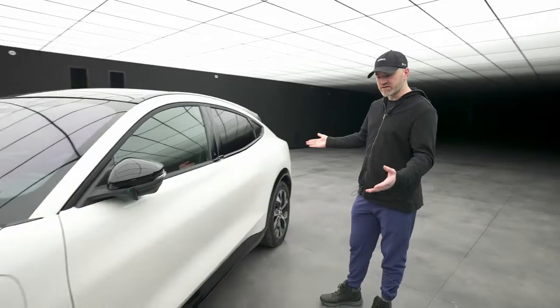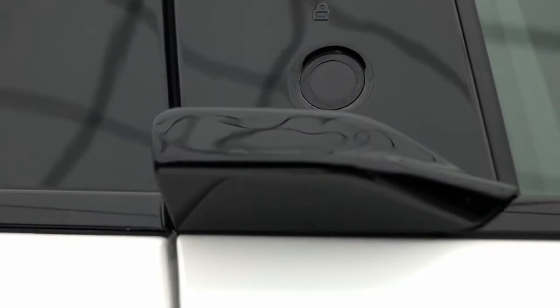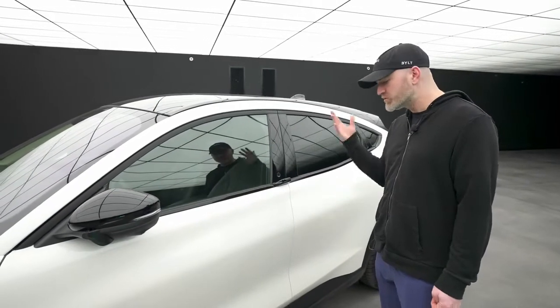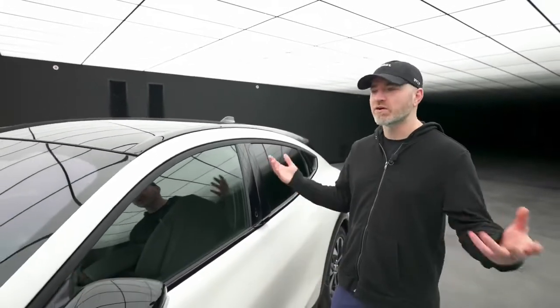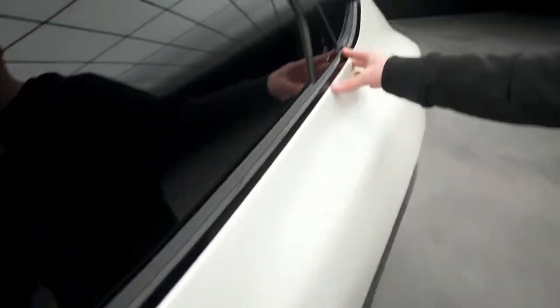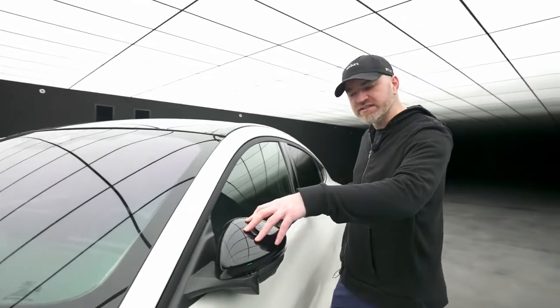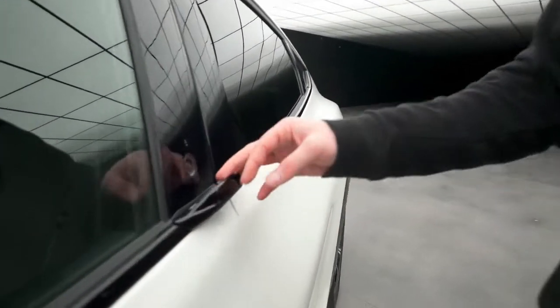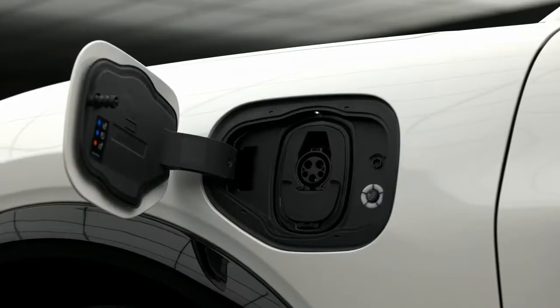The big news with the Mach E is that you don't have door handles. It's not just to be futuristic — when it comes to electric vehicles and range, you evaluate drag coefficient and try to be as efficient as possible. Door handles are actually not as convenient as you think. On the rear door there's no handle at all. On the front it's hidden behind the side mirror, so any aerodynamic drawback is negated by the fact that the side mirror is already impacting that region.